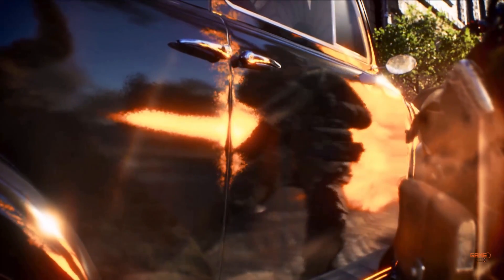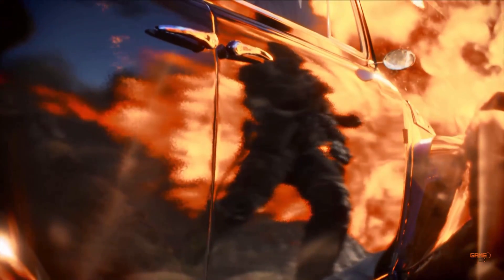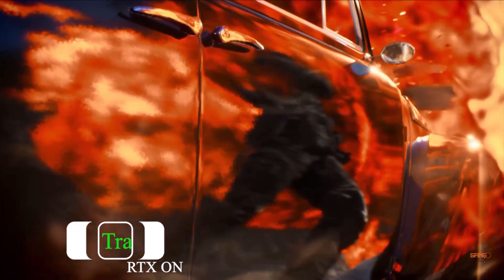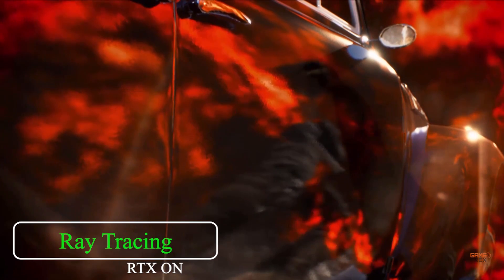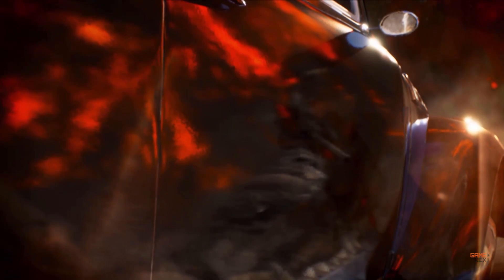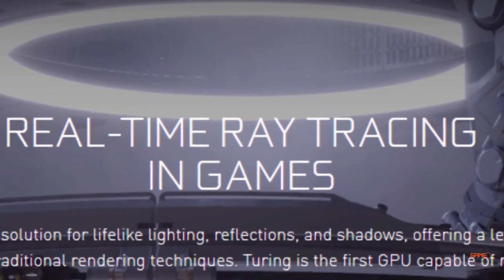This time NVIDIA went with the new architecture known as Turing, and NVIDIA says it has been 10 years in the making of this technology with ray tracing. The NVIDIA Turing architecture gives you up to six times performance compared to the previous generation graphics cards, with real-time ray tracing in games.